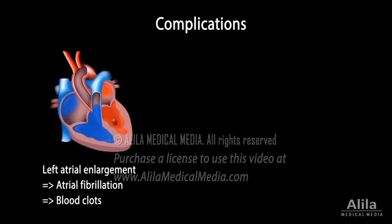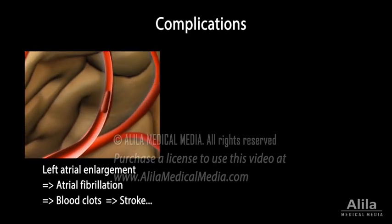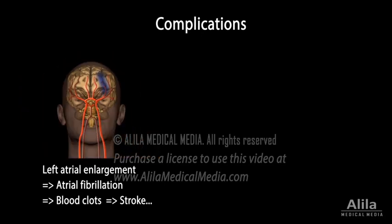These clots may then pass into the bloodstream, get stuck in small arteries and block them, resulting in stroke and other problems.